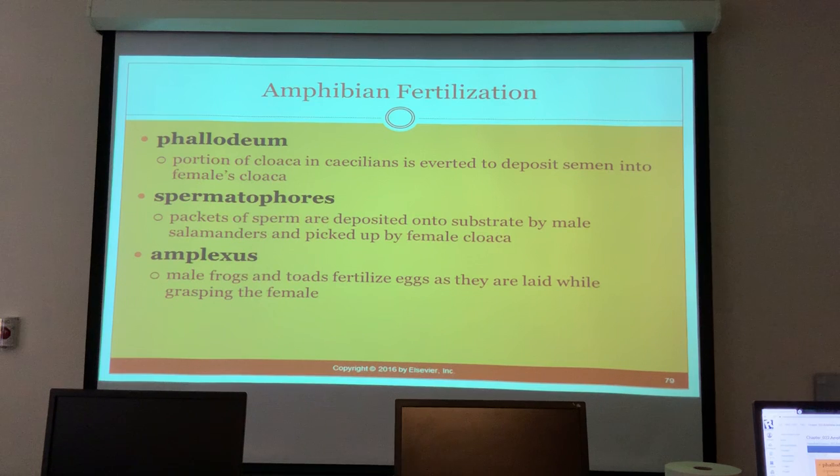Most caecilians are viviparous and most anurans and salamanders are oviparous. The phallodeum portion of the cloaca in caecilians is everted to deposit semen into the female's cloaca. Spermatophores are packets of sperm deposited onto the substrate by male salamanders and then picked up by the female's cloaca - they don't even have to come into contact with the males.